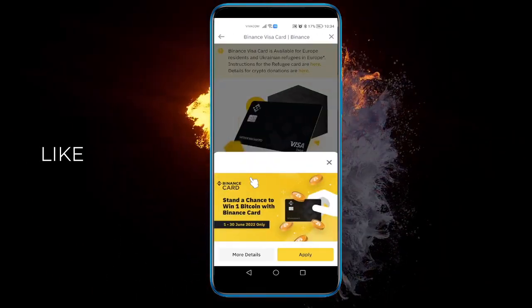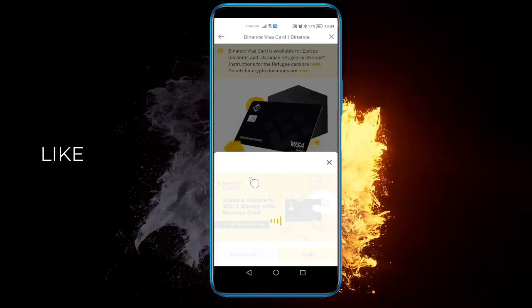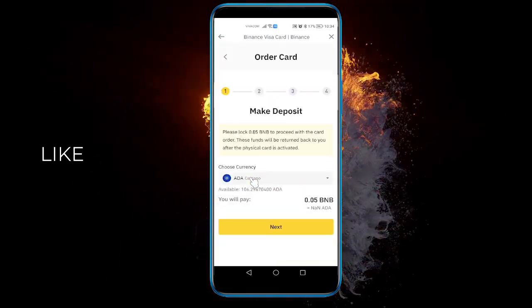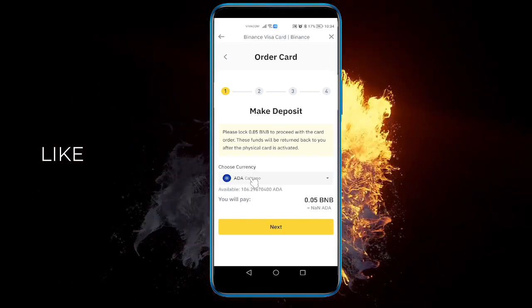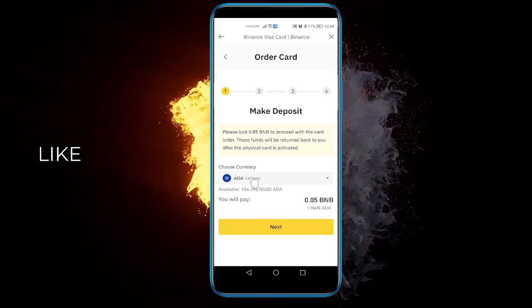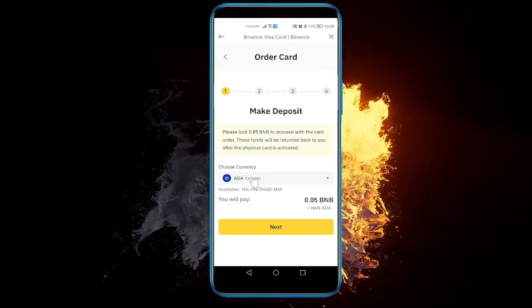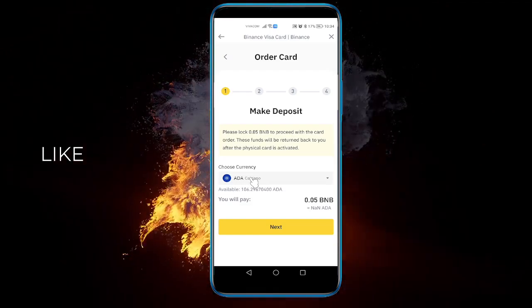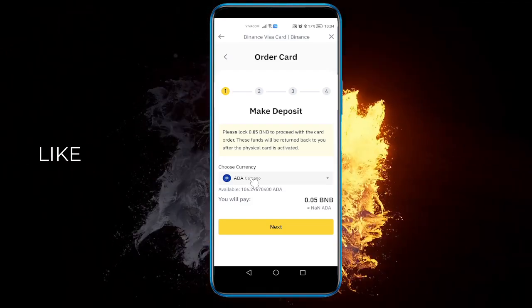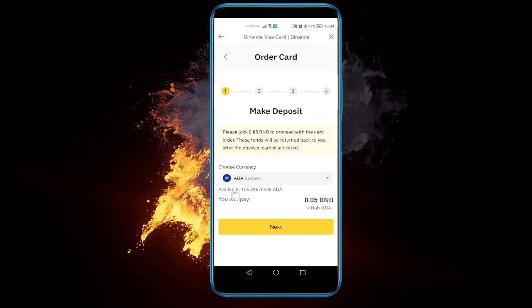If you just want to apply, click 'apply' and you'll be requested to provide some personal information — documents and the address where they should send the card. When you're all finished, you just need to wait for the physical copy of the card to arrive. You'll also have it on your Binance mobile app. Just follow the four steps and that's it.